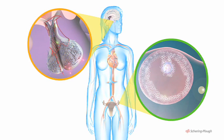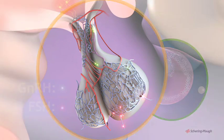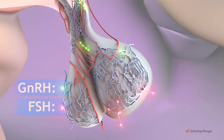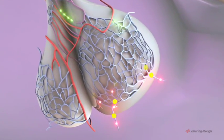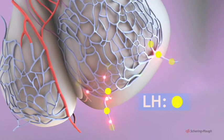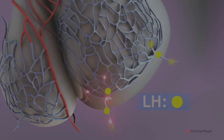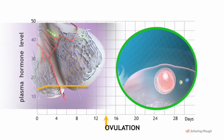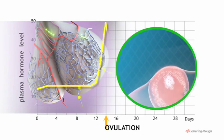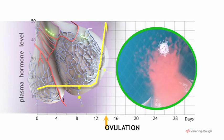As the follicle matures, the hypothalamus increases secretion of GnRH. This in turn stimulates the pituitary to secrete a second hormone which acts on the ovary — this is luteinizing hormone, or LH. Toward the middle of the cycle, there is a sudden peak in the blood level of LH, which acts as the trigger for ovulation.